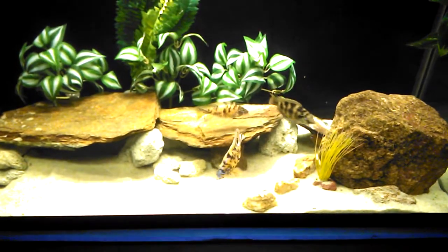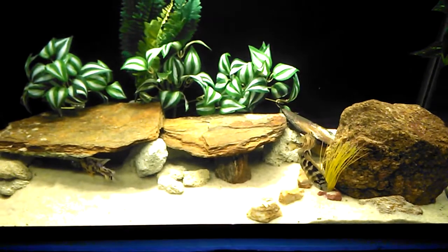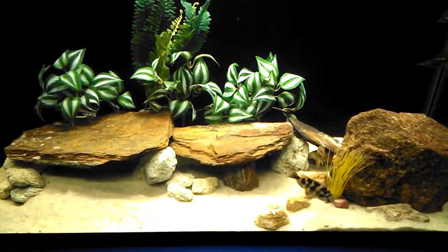Yep, there's my male dominant - poked his head out for a minute, you can see that little blue. But everybody's doing good.